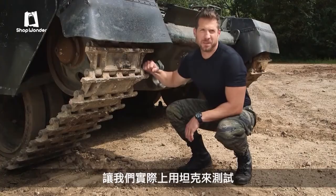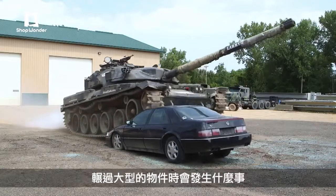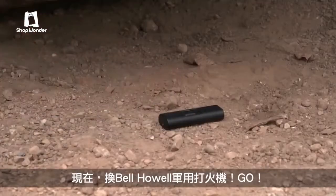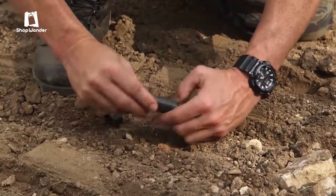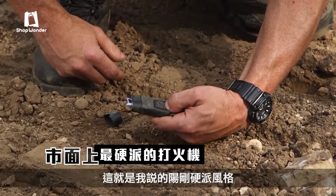In fact, we're gonna use a tank and put it to the test. But first, check out what this 60 ton monster does when it runs over something larger. Now the tactical lighter. Okay, go! Now that's what I call military tough.